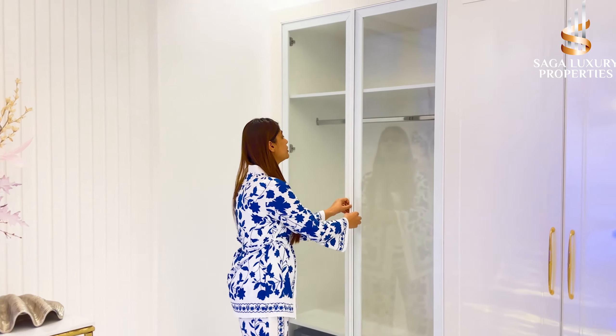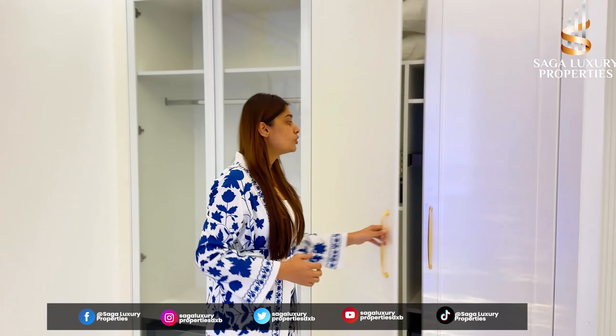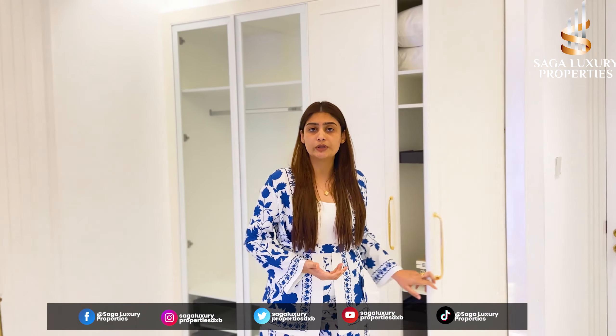Now we are in the second bedroom. You can see here you get wardrobes with your apartment. This property is fully fitted — your washrooms are fitted, your kitchen, your appliances, your wardrobes — you get it as it is. You don't have to include your own furnishings.